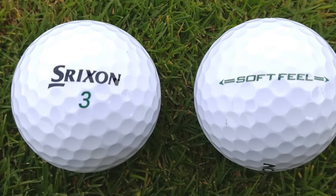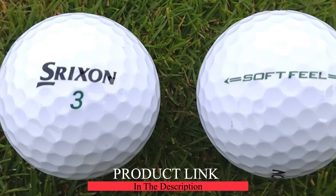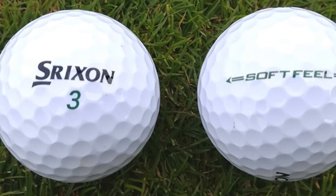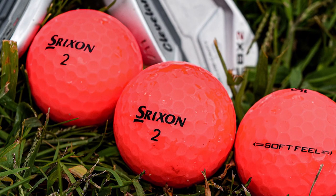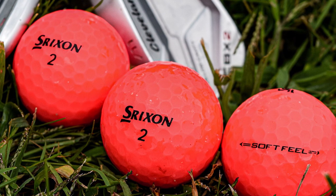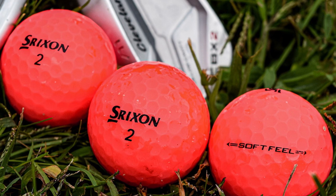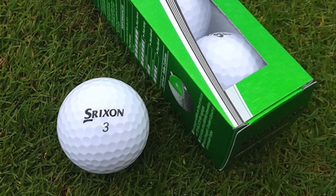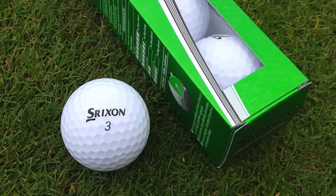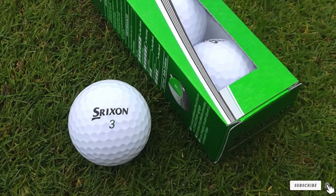At number five we have the Srixon Soft Feel golf balls. The core of this golf ball is made with Srixon's one-of-a-kind FastLayer technology. Senior golfers will enjoy how nicely this ball comes off the clubface, flying high and straight to increase distance off the tee. Srixon designed these balls with a 338 Speed Dimple pattern. The soft cover shell makes the ball react very well on the putting surface, and the thick alignment line is very helpful for lining up putts quickly and effectively.